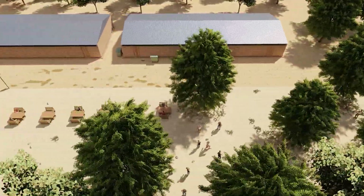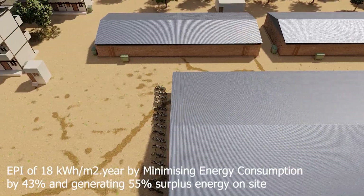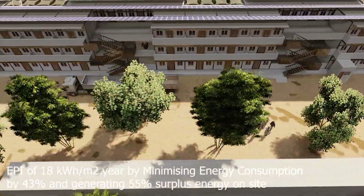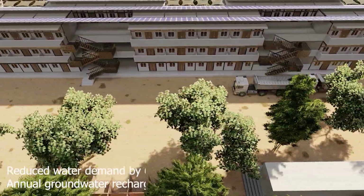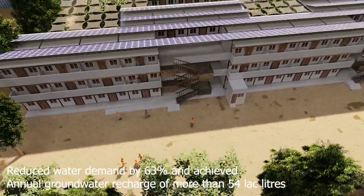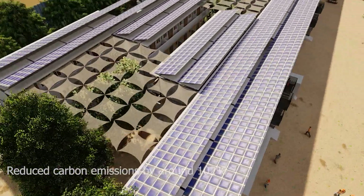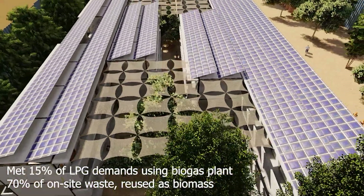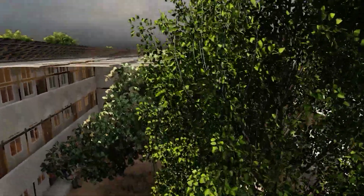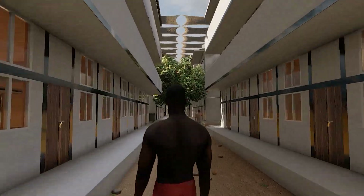Conclusively, what have we achieved? An EPI of 18 kWh per square meter annually by minimizing energy consumption by 43% and generating 55% surplus energy on site. Reduced water demand by 63% and achieved annual groundwater recharge of more than 54 lakh liters. Reduced carbon emissions by around 102%, met 15% of LPG demands using the biogas plant, and 70% of on-site waste reused as biomass. Autonomy of energy and water for 48 hours will be maintained in the face of disaster.